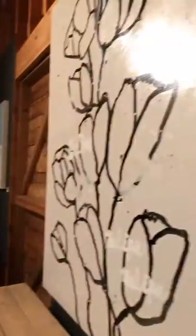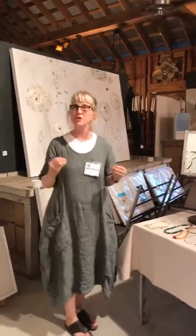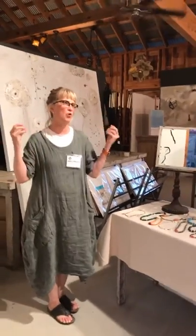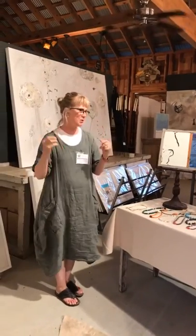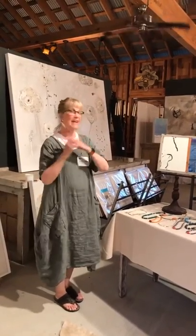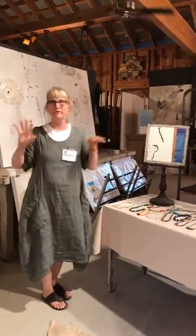I used to show in galleries my whole life but I have pulled out and just show here twice a year so I can directly talk to my customers, who I love. I get lots of commissions, I sell the work, and I love meeting the people — hearing what works and what they like. As an artist I can really express myself because I can do all different types of art.